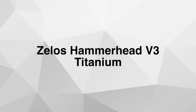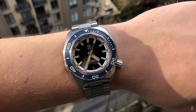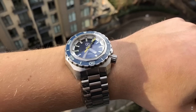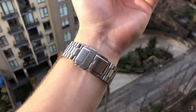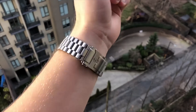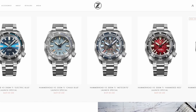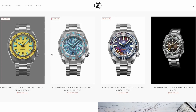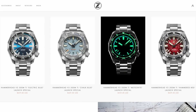Number six: the Zelos Hammerhead Version 3 in titanium. I actually reviewed a Version 2 in stainless steel a while ago and it was one of my favorite watches. Recently Zelos hasn't really reached out to send any watches for review — I think they're just busy as is. If you're interested in one of these, maybe act quickly because they do sell out pretty fast. This one is priced at $430.